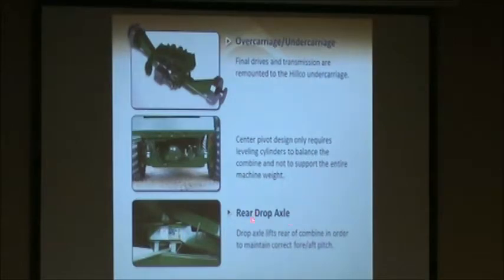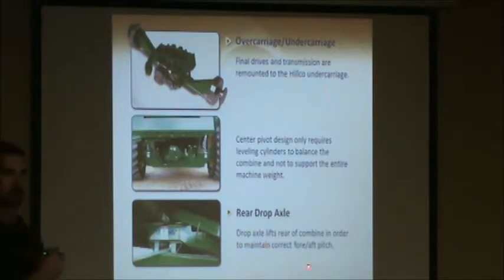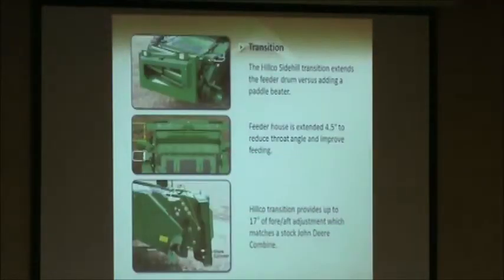When we put the HILCO on a combine, we do add some height. On a 60-70 series combine we add about five inches. The drop axle is essentially a glorified spacer we put in the back of the machine to raise it back up and maintain the correct fore-aft pitch. On the S series machines we raise it about six and a half inches. We also put our own faceplate and transition on the front of the feeder house because we need more degrees of freedom than the stock contour master would have. We still maintain the same amount of fore-aft adjustment as the stock unit.